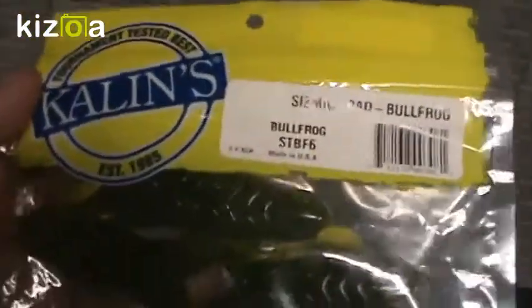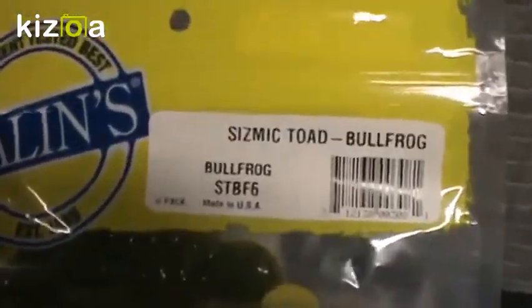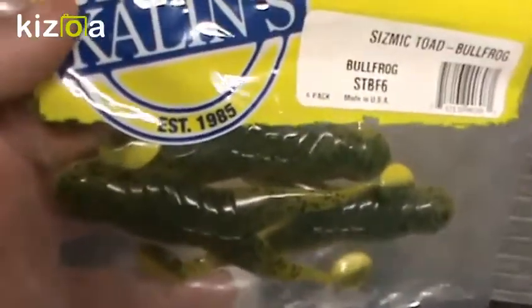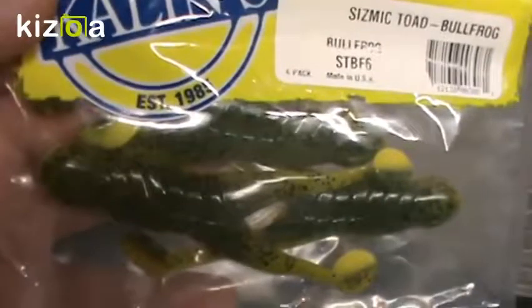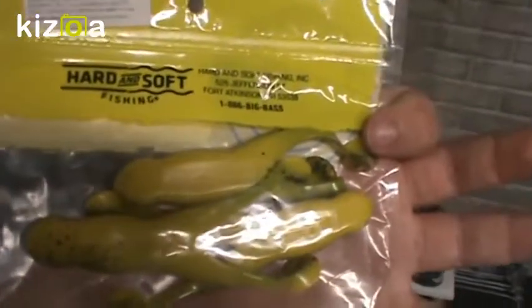These are a brand new bait I got about a week ago and was trying on some local golf course ponds. This is the Kalin's Seismic Toad in Bullfrog color — really good. There's the front of them — really nice, really good paddle tail action. They do sink because they're quite heavy, so you have to keep the bait moving if you want to keep it on top water. And there's the belly of the bait — really nice color.